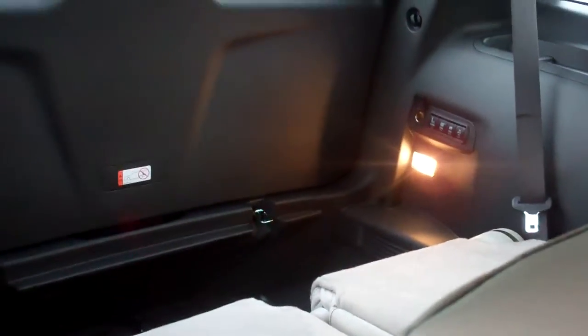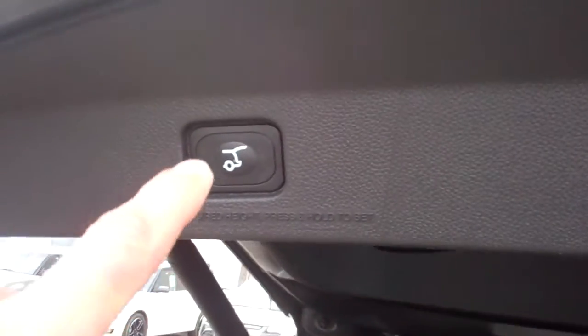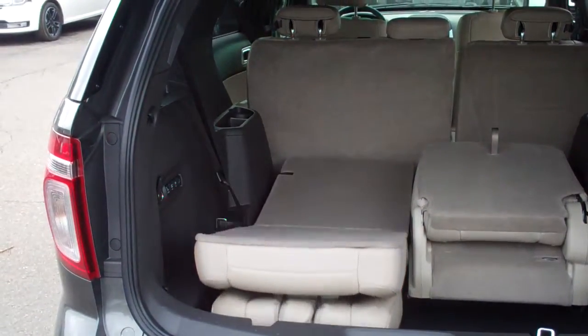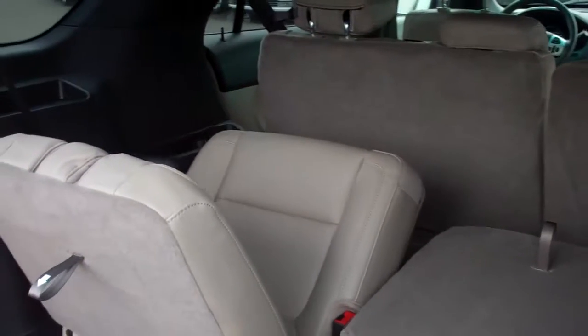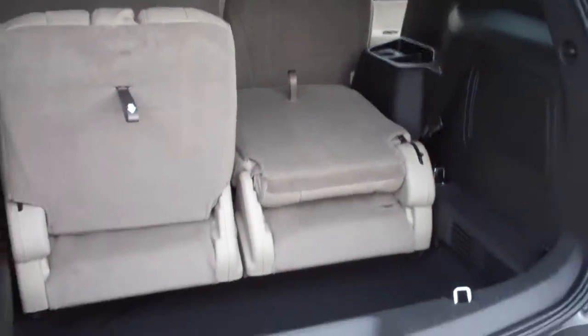There's the back seats that are folded down right there. You can see those buttons right back there. It does have a power liftgate, so you hit this button right here and that keeps the liftgate going up and down. You no longer have to grab it and pull it down. But if you hit these buttons here, the seats fold up by themselves, fold down by themselves. They do everything that they're supposed to do. So if you hit the normal button, you can see it folding into its seat. So you don't have any manual things that you have to do.